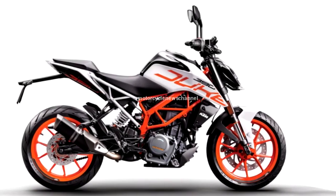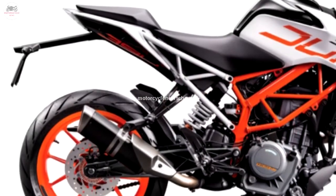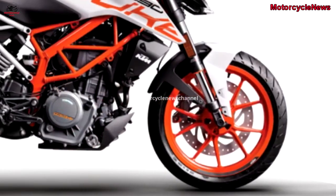Welcome to Motorcycle News Channel. We recently came across the new white color that KTM introduced this year. After speaking with the official sources, we can confirm that this new color is a part of the update for 2018.